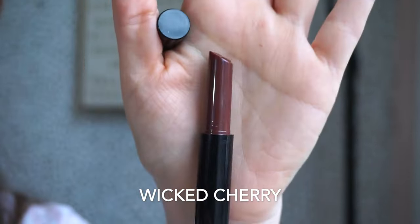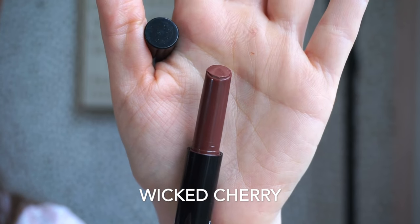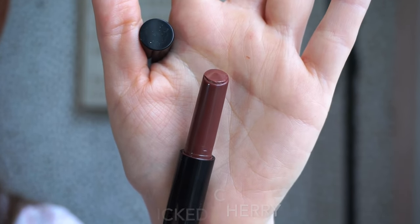The next shade is called Wicked Cherry — I would say it's a cherry-ish color but also more maybe raspberry. It does have a little bit of redness in there, hence the cherry name, but I feel like it's more burgundy in a sense. That's what Wicked Cherry looks like.